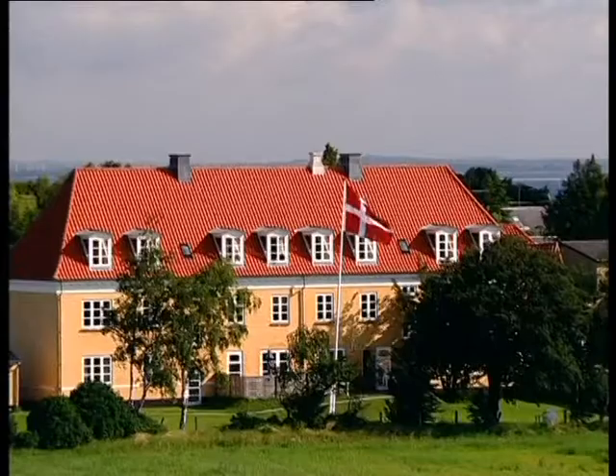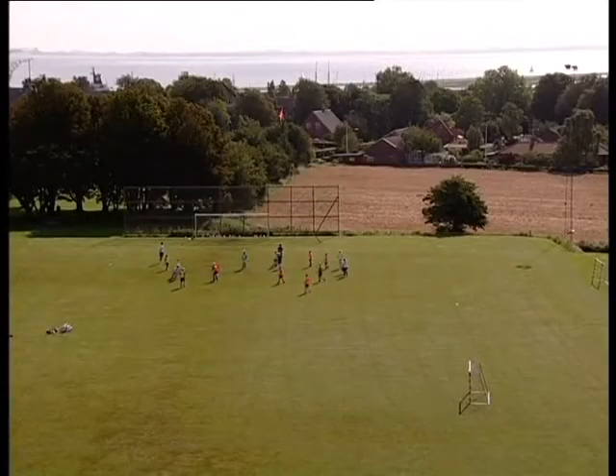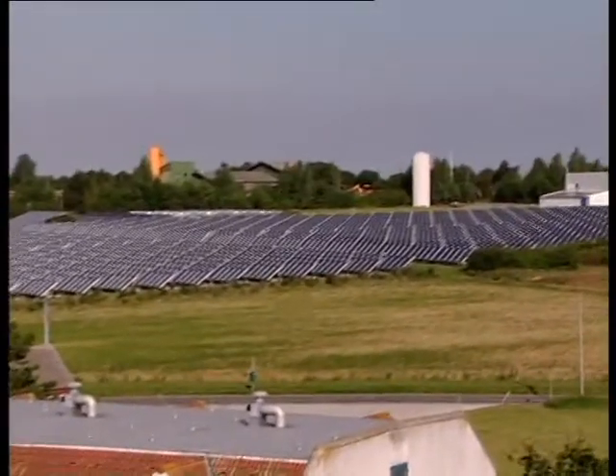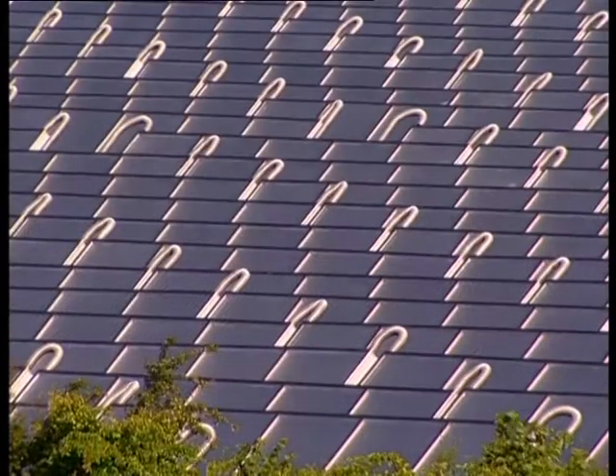This is the town of Marstal. With its church, wooden houses and football field, it looks like any other small town in Denmark. But there's one big difference: almost all the households get their domestic hot water and part of their heating needs from a solar energy plant on the outskirts of town.